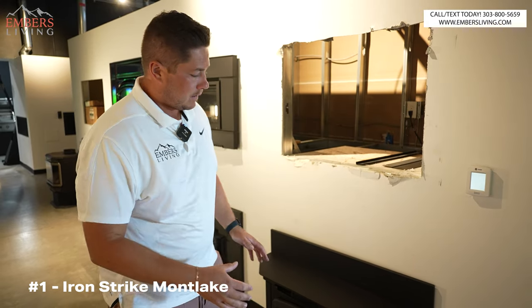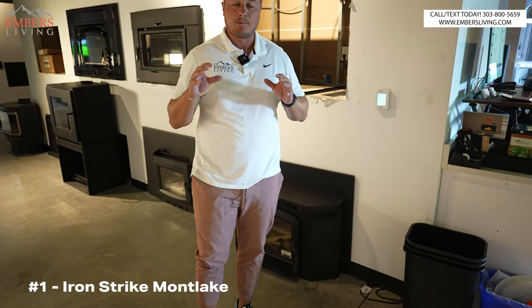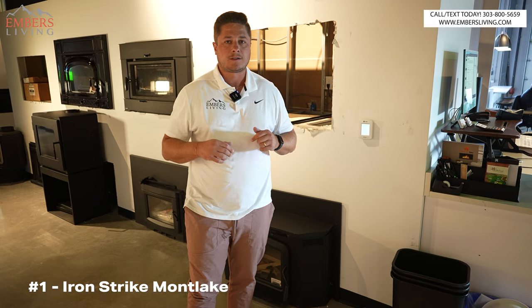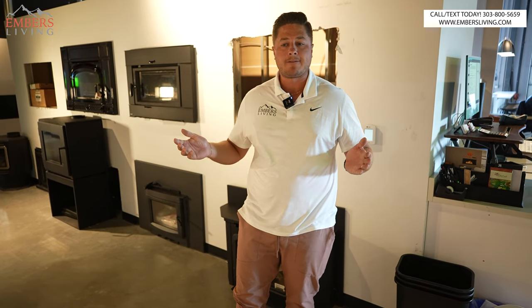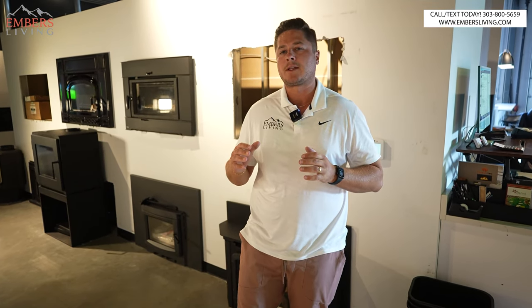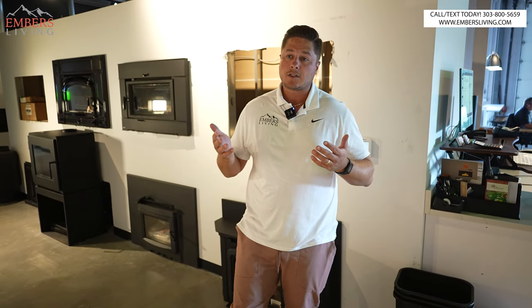Aesthetics maybe not number one, but functionality as a primary heat system — oh yeah. All right, that's my wrap-up of the top five. Obviously there's a ton of wood inserts out there and it's really hard to pick the top five — there are a lot of great candidates. Just my opinion, that's my top five. If you have any questions, call or text our staff. We'll see you guys next time.